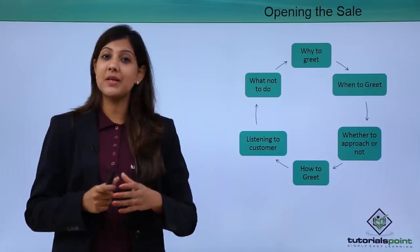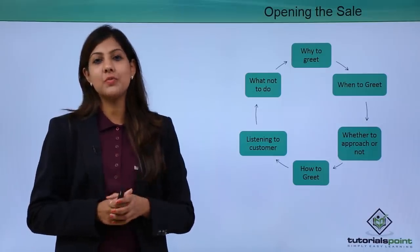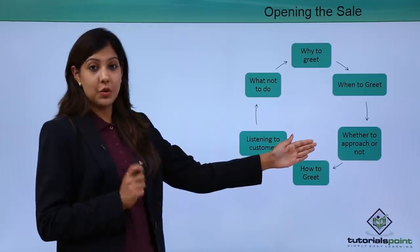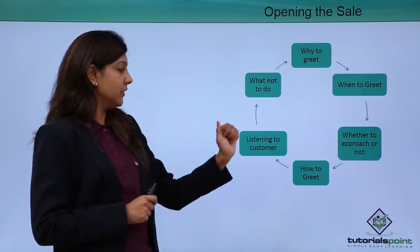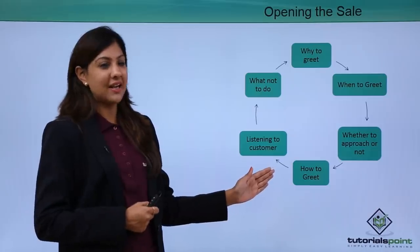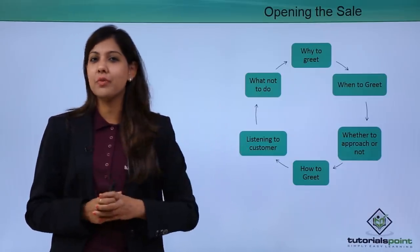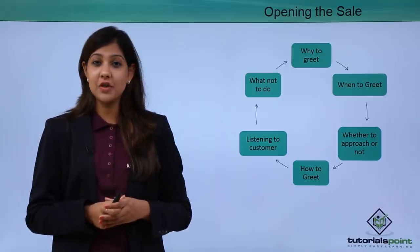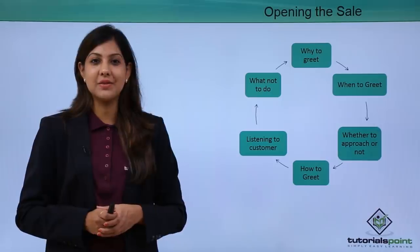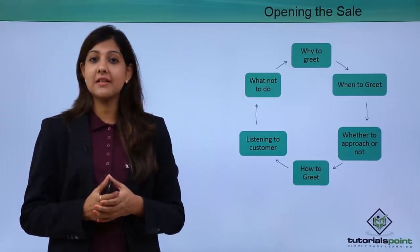Whether to approach or not depends on the customer — some customers like to be approached immediately as soon as they enter a retail store, while others don't like to be disturbed and prefer to shop alone. You need to greet with a smile and good body language. You also need to listen to your customers — that's a very important point, because if you're not listening, customers are not going to become your loyal customers.